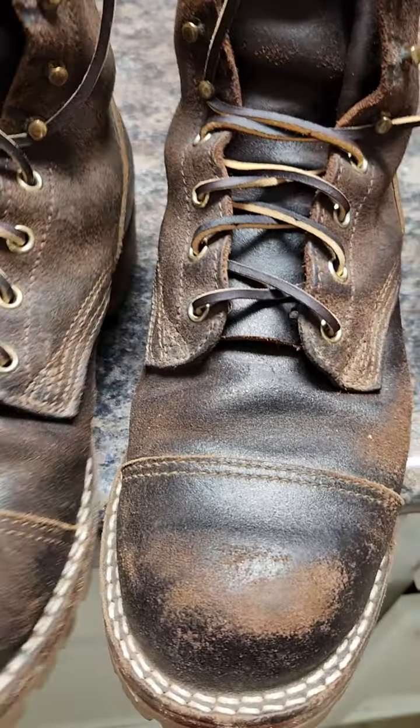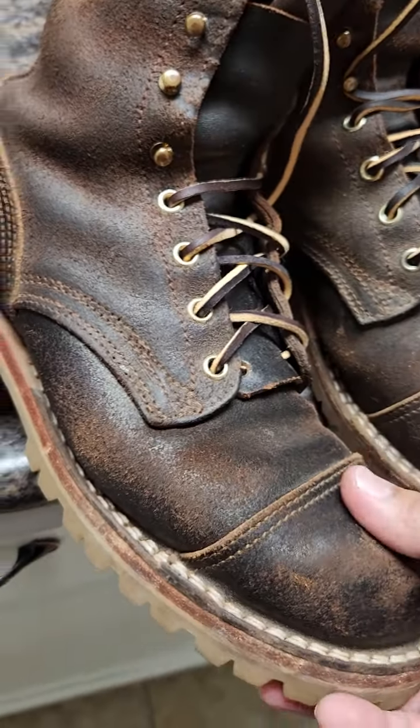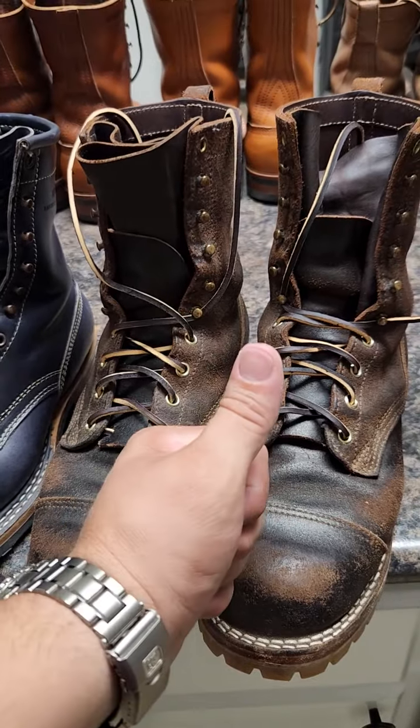It looks pretty good — it'll stay like this one more year easily, even with some scratches here and there. It deserves to conserve the character of a worker. Thumbs up to all blue colors.